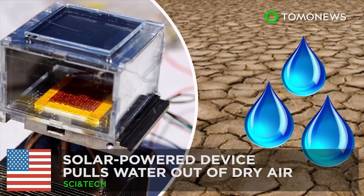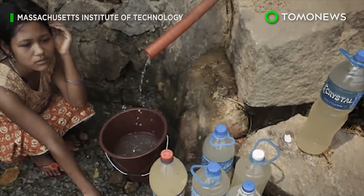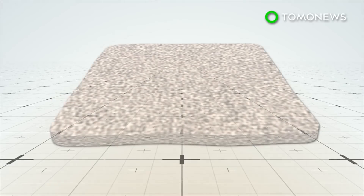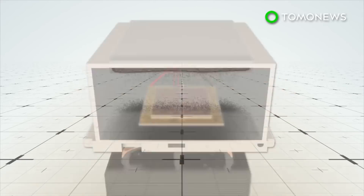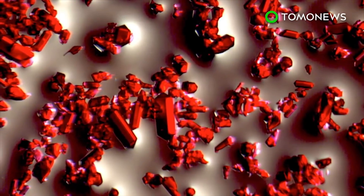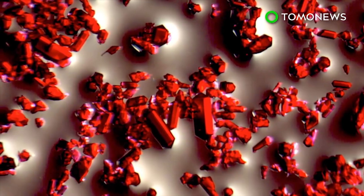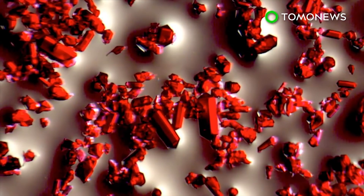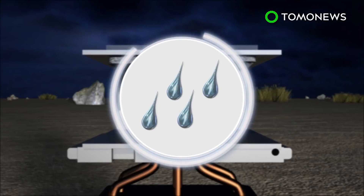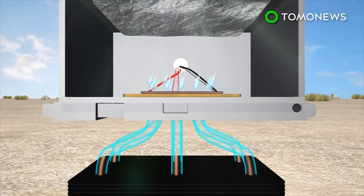A genius device harvests water from desert air. A new contraption made by a team from UC Berkeley and MIT might soon change access to safe water. The system consists of metal organic framework, or MOF, crystals pressed into a thin sheet and placed in a chamber between a solar absorber and a condenser plate. MOFs are a combination of organic and inorganic materials in a tightly packed matrix. While some MOFs absorb gas, this particular one excels at absorbing water. The chamber is left open at night, allowing air to diffuse through the porous crystals and water to attach to its interior surface. During the day, sunlight heats up the water molecules in the MOF, turning them into vapor that then condenses and is collected below.